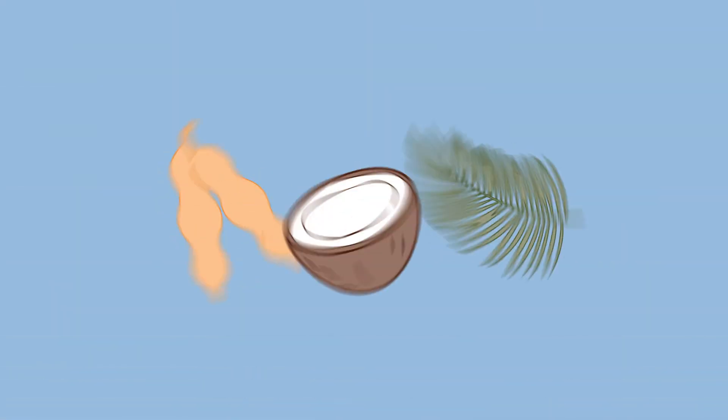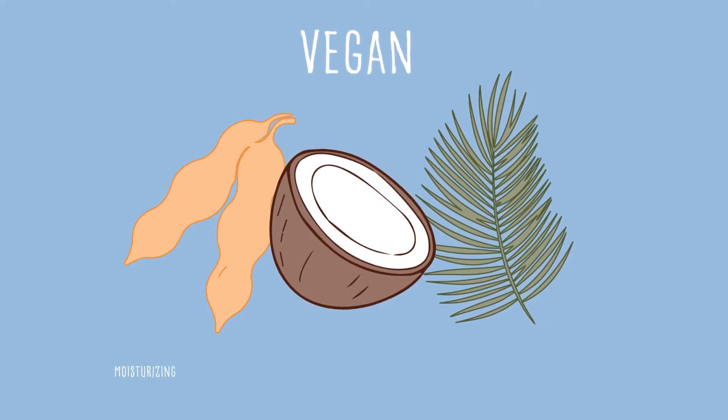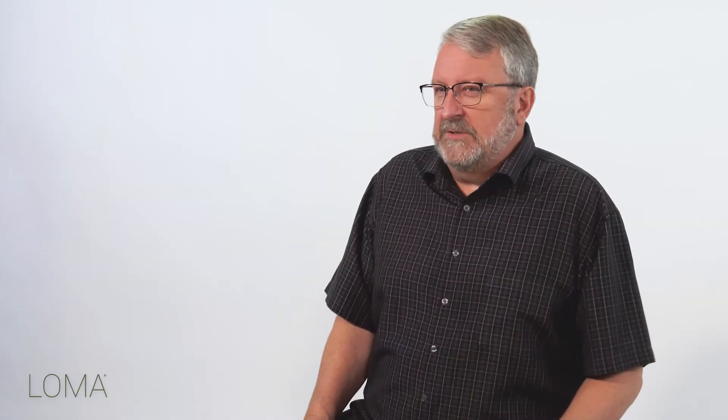It's based in organic glycerin, which is vegetable-based glycerin. It's completely vegan. Vegetable-based glycerin brings moisture and hydration both to the hair and to the skin.